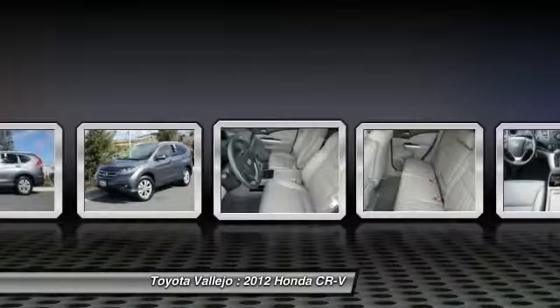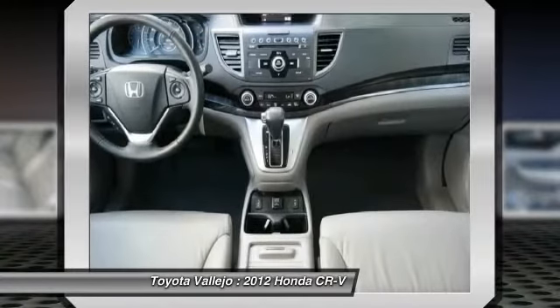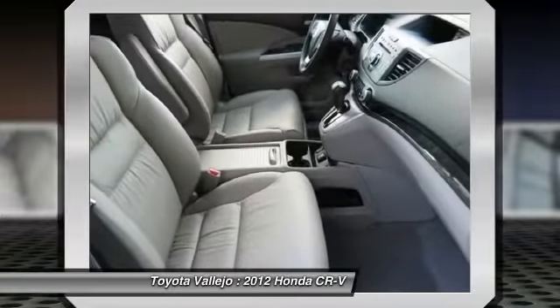Honda has a history of environmental leadership dating back to a time when green was just a color. Hands-free Bluetooth link.